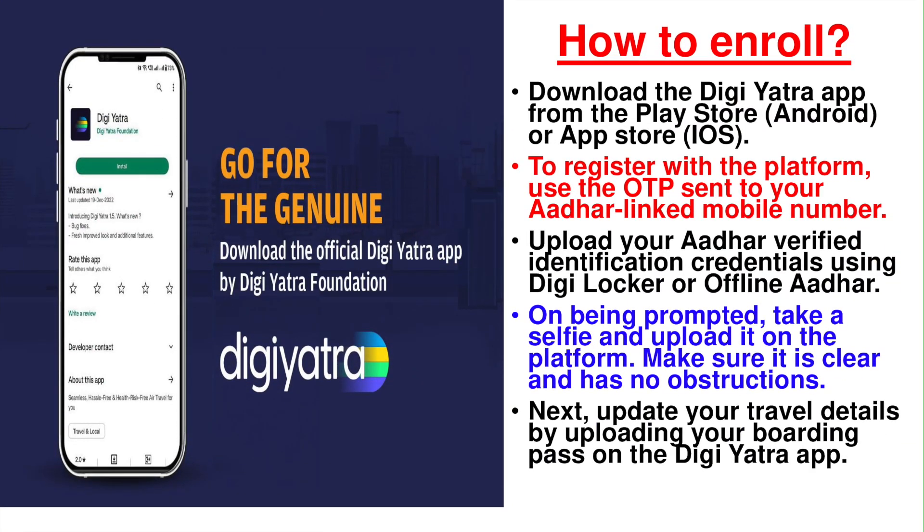So how do you enroll with this app? First, go to the Play Store on Android or the Apple Store on iOS and download the genuine app. Please download only the DG Yatra app that has four colors in its logo — a new version has recently been released, so if you are using the old app, you need to update it. Then register on the platform using the OTP sent to the mobile linked to your Aadhaar. Once you validate your OTP, upload your Aadhaar-verified identification credentials either using DigiLocker or the offline method — I would recommend the DigiLocker method, as it is faster, quicker and secure.